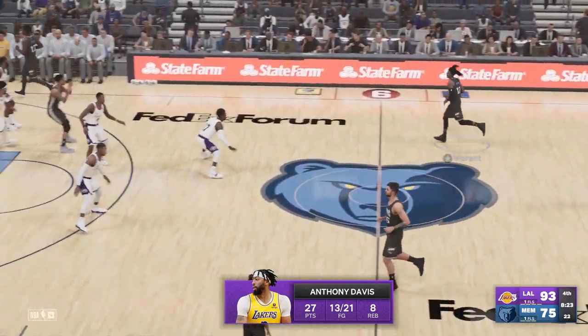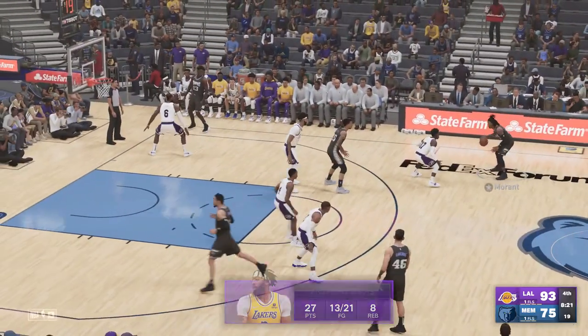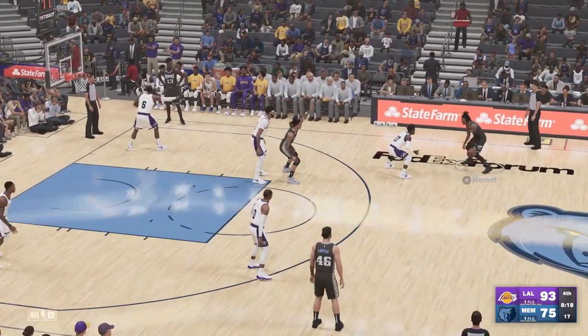You see the weight that A.D.'s added to his frame over the years. Now invites contact.